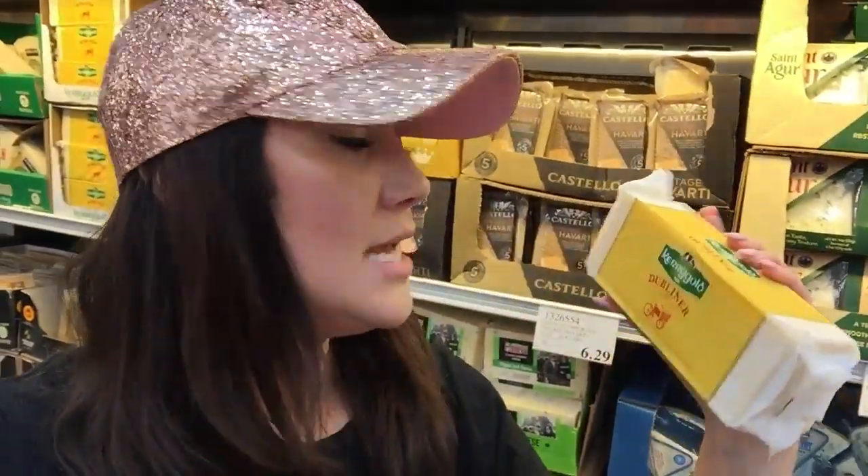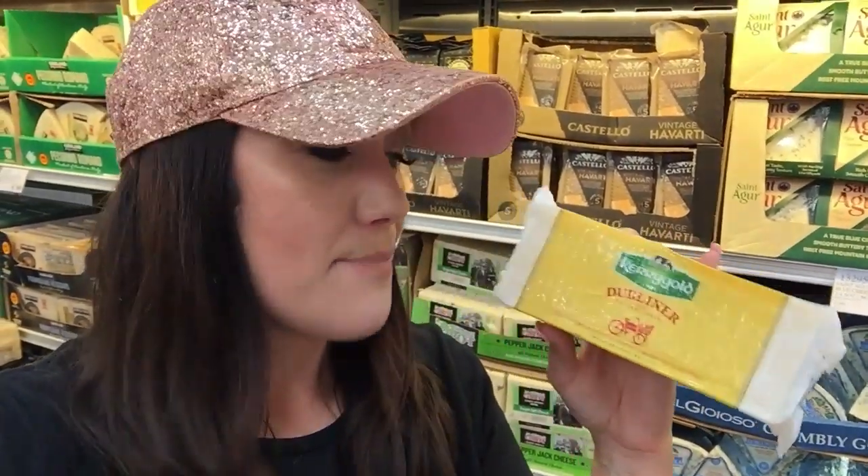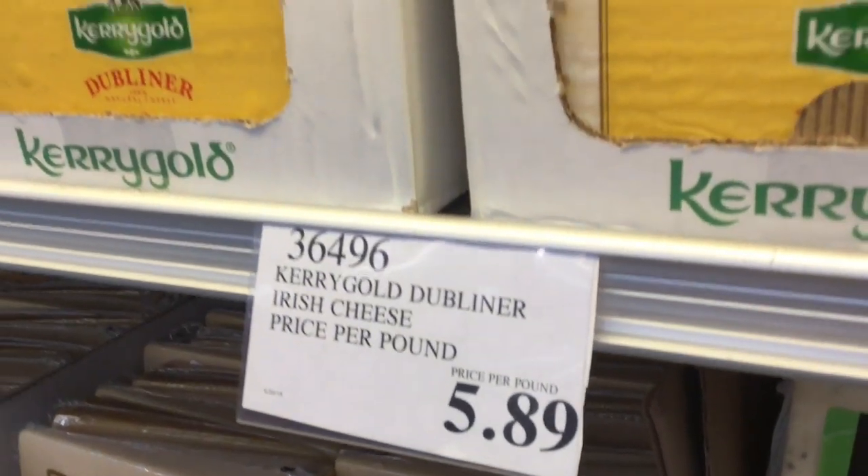I was debating which cheese to get — whether to get the blue cheese — but I settled on the Kerrygold grass-fed cheese. It is $10 for the block. It's somewhat deceptive in that it says $5.89 per pound, but it's usually two pounds, so just be mindful of that at the cash register — this is $10, not $5. I use this because you can freeze cheese, you can shred it, and use it for a lot of different things. For $5.89 per pound for grass-fed, you really can't go wrong. They sometimes have an organic brand too, but not today.